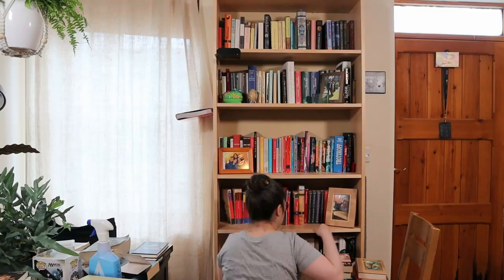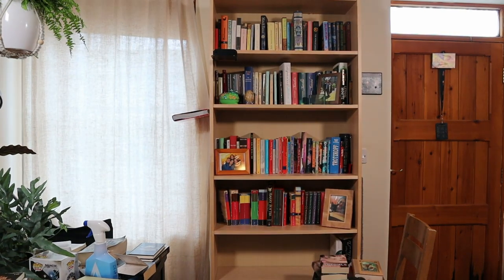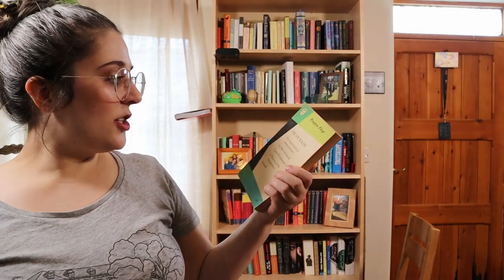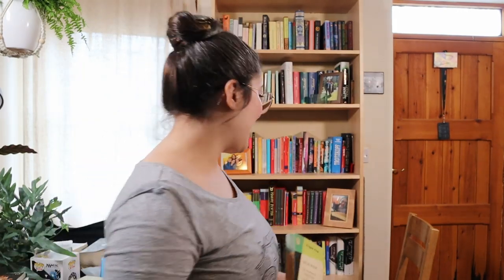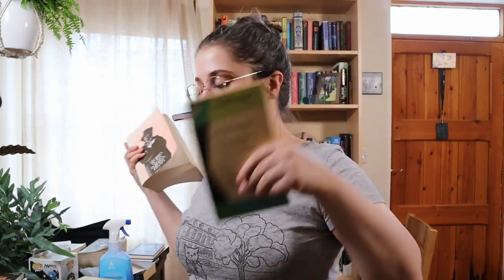Final shelf! That's the final shelf clean and this is the only book I am getting rid of from it. This is a collection of Oscar Wilde's plays — and Oscar Wilde is one of my favourite authors, I really enjoy his plays — however I already have a complete edition of his works, so I don't need the complete edition and then also a separate edition of just his plays. I can get rid of this one.